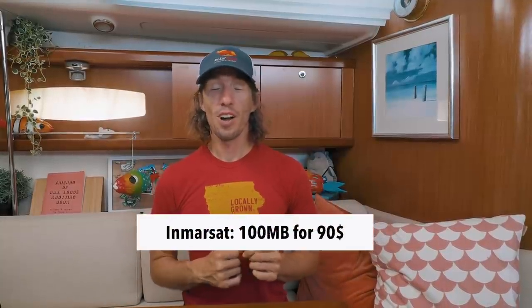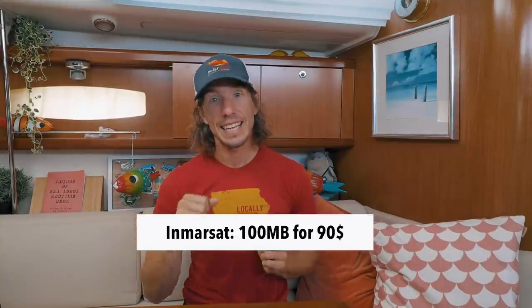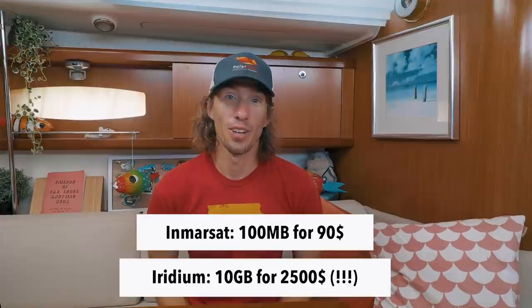These providers can also provide data over the phone network at a separate cost, and the prices are extreme. Inmarsat has a 90-dollar plan for 100 megabytes of data, and Iridium on their Certus network has 10 gigabytes of data for 2,500 dollars — and it's apparently one of their best sellers. One of my biggest gripes is that there is no Inmarsat or Iridium store you can walk into; they use an archaic dealer system with confusing websites that leave you with more questions than answers.